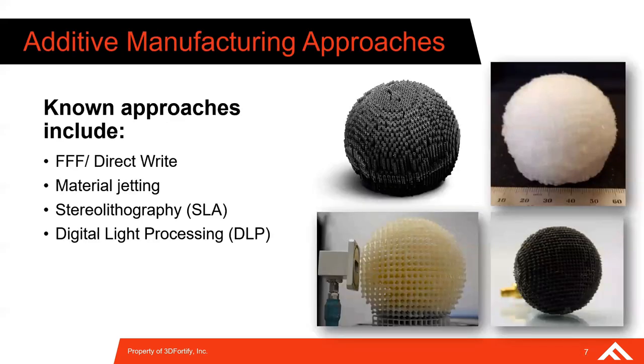Through conversations with customers, review of academic publications, and reviewing what is commercially available in industry, there are a few known 3D printing technologies making headway in printing these GRIN devices. The approaches we're aware of are fused filament fabrication or direct write being one, material jetting technologies like PolyJet being another, and photopolymer technologies like stereolithography and digital light processing as well.